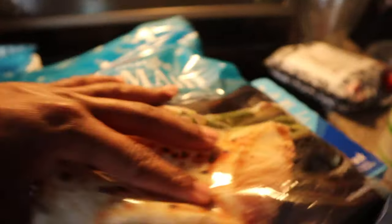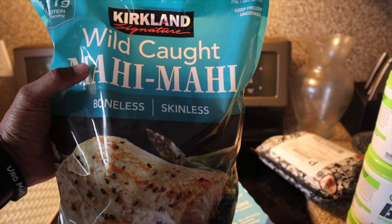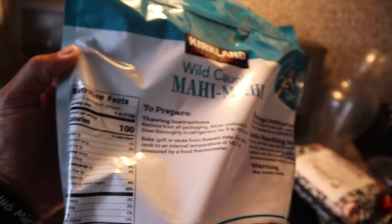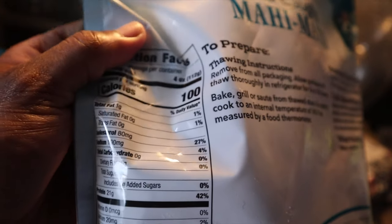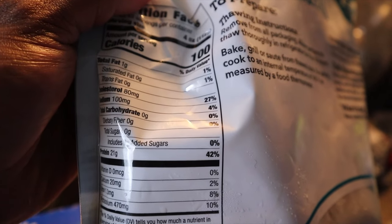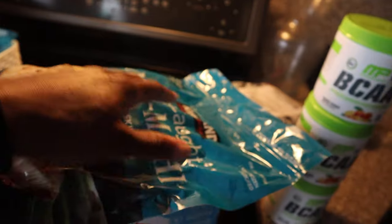So this is the protein we're going with this week — Mahi Mahi. The best. You can look at the nutrition facts. Just by looking at it you can see — look at the fat. The fat is like the biggest thing. Remember trans fat and saturated fat are the bad fat. And look at the protein — 21 grams of protein, 100 calories. So you can't go wrong with this.